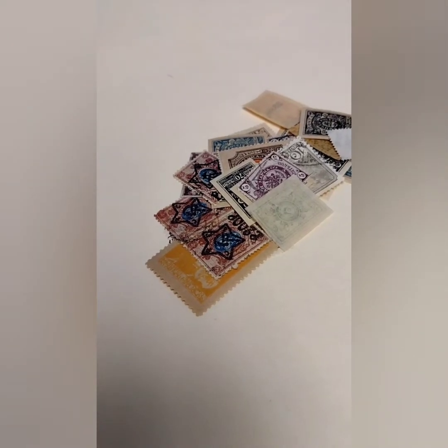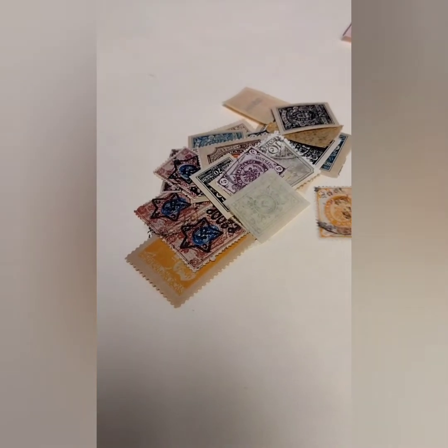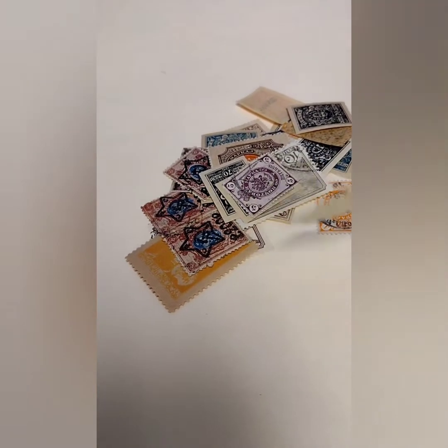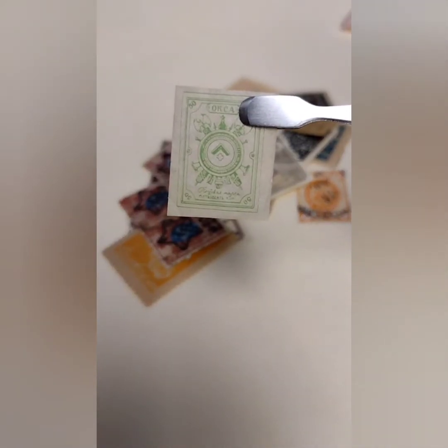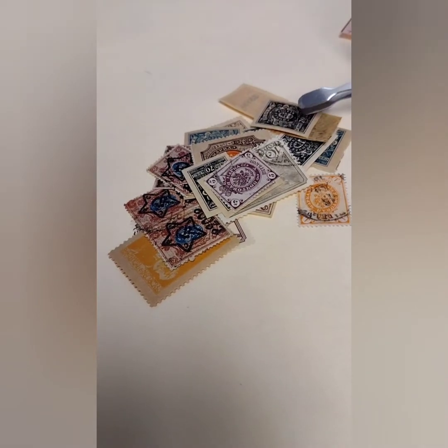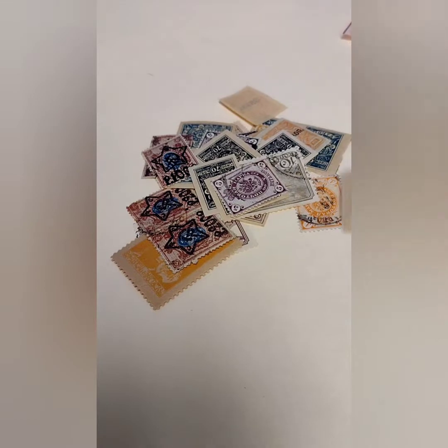Looks like we have one here from Liberia. Here's an interesting one — I think this was a regional issue or a special corps, if I'm not mistaken. Russian Civil War, special corps, anti-Bolshevik forces stamp. Interesting find in here.